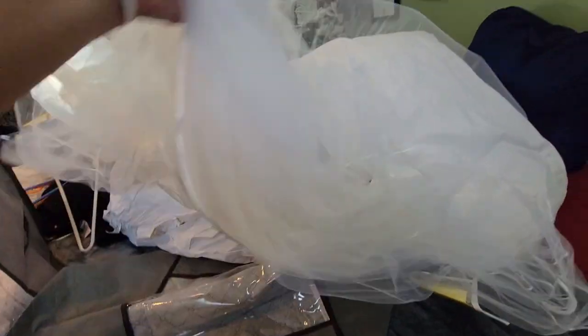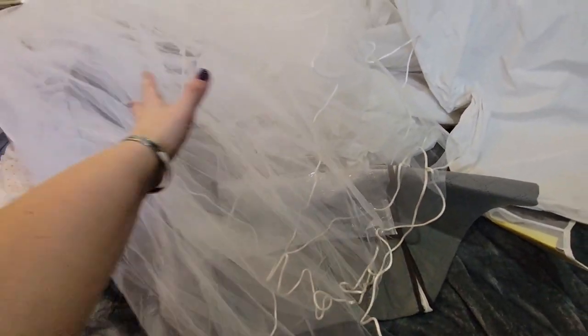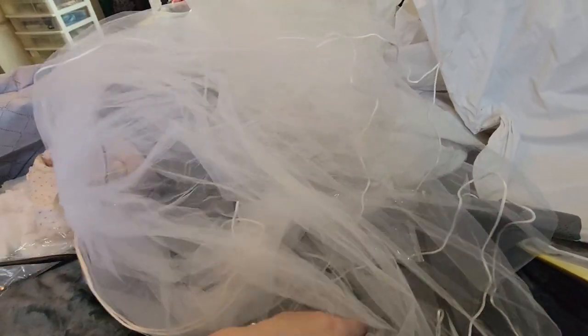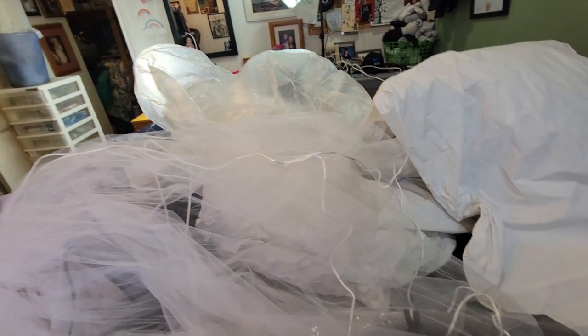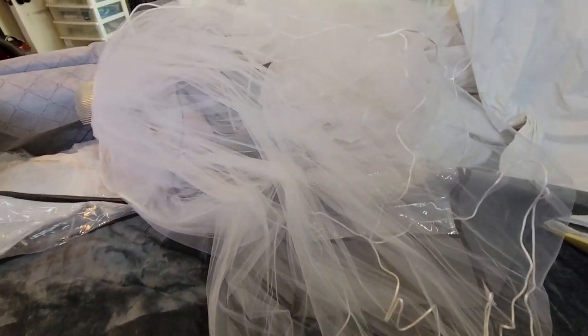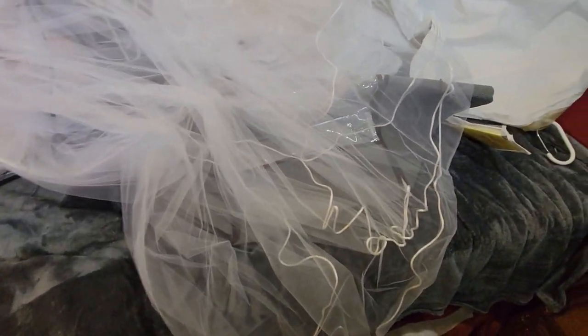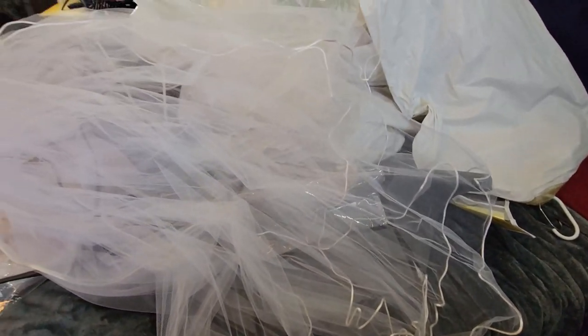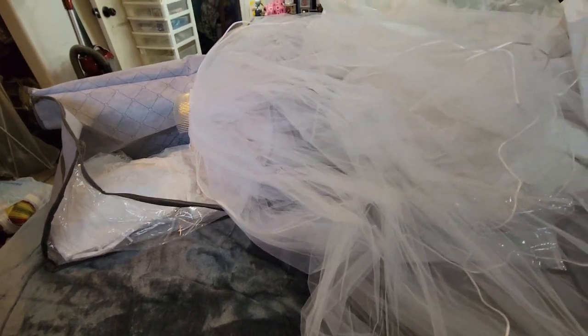My wedding veil. I didn't have a veil with my first marriage, but I did with James. Isn't that gorgeous? So beautiful. But what do we even do with it? It just sits in a bag. I mean, I wouldn't feel as bad getting rid of the veil. I could sell it — these things are ridiculously expensive. Maybe that's the thing to do: sell the veil and keep the dress.